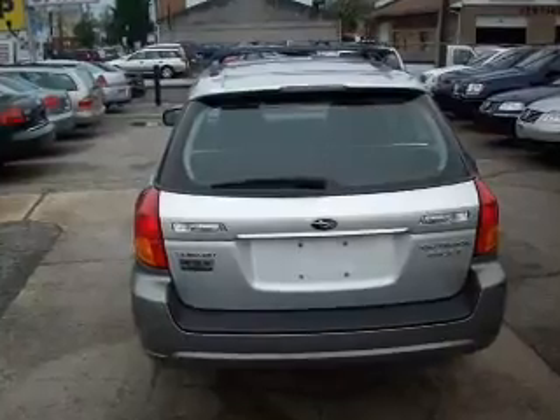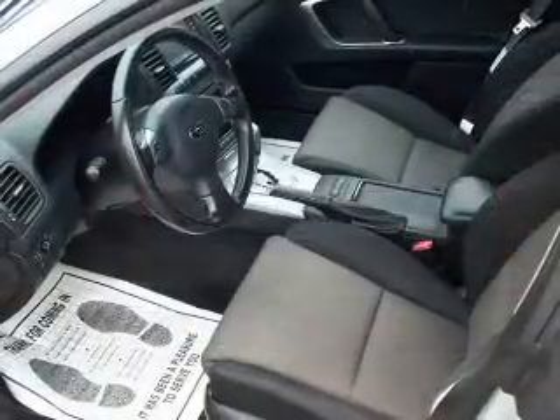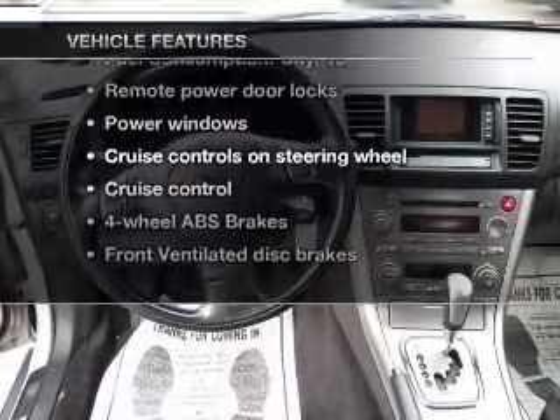The anti-lock braking system will help deliver you safely to your destination. Heated seats are a desirable comfort feature. And with these notable features, you won't want to miss out on the opportunity to own this amazing ride.